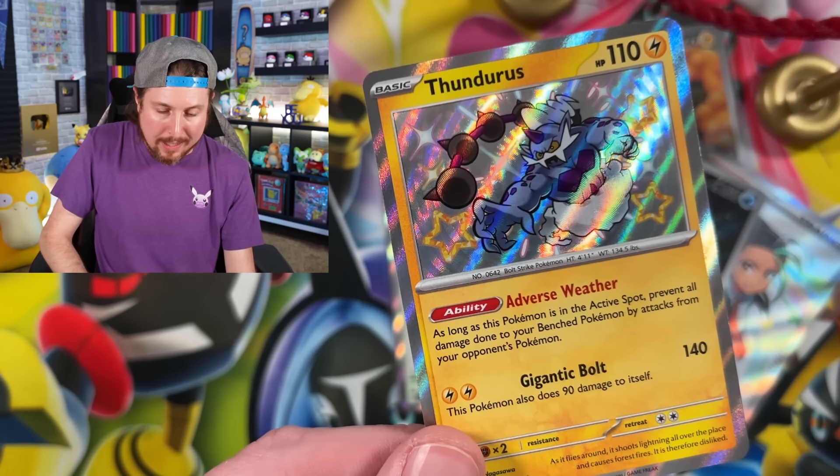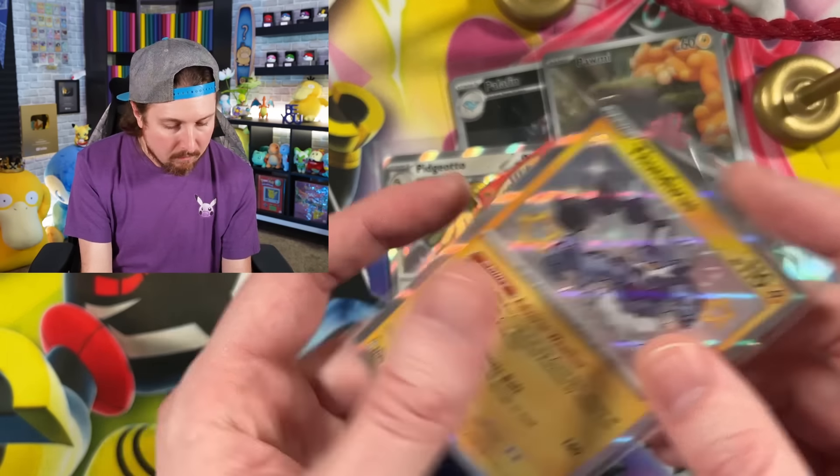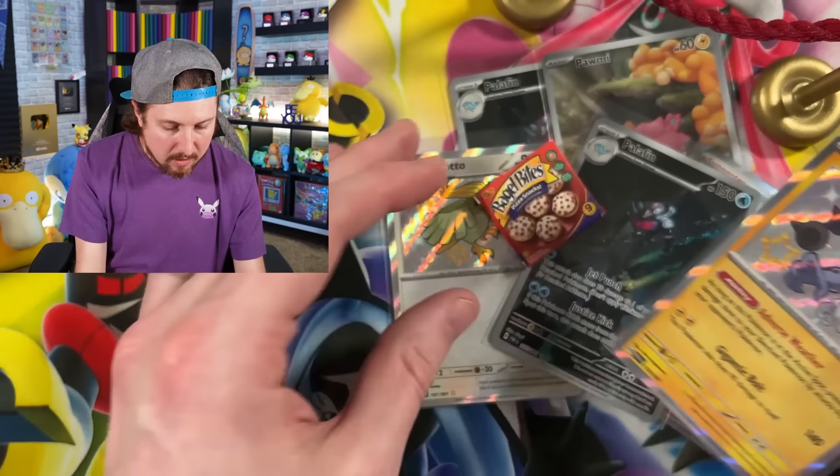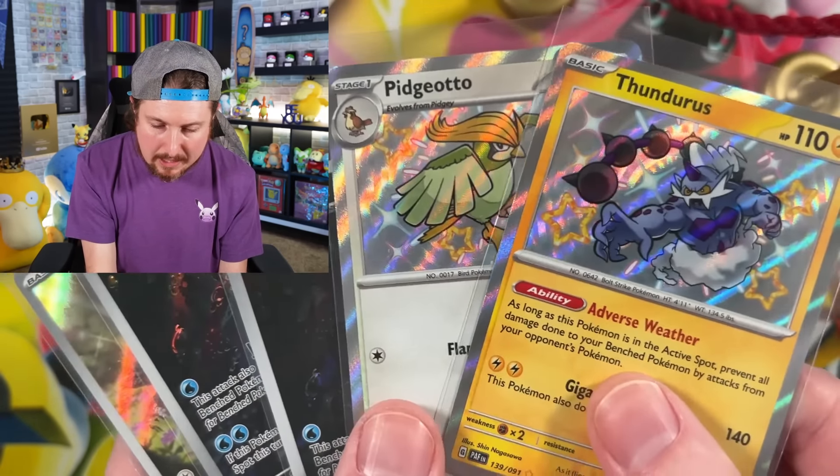It looks like our grand total for shiny Pokemon is going to be one, two, three, four, and five. So a total of five shiny Pokemon from the three packs right there.